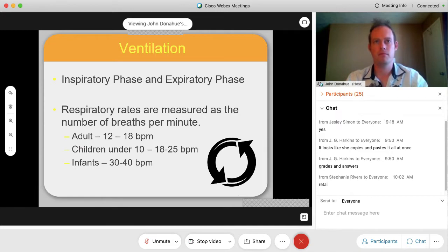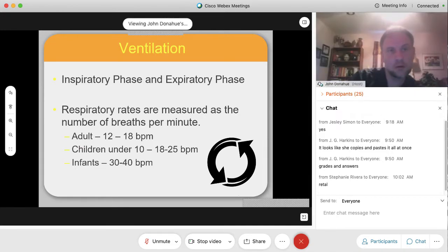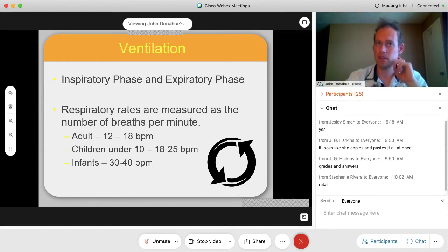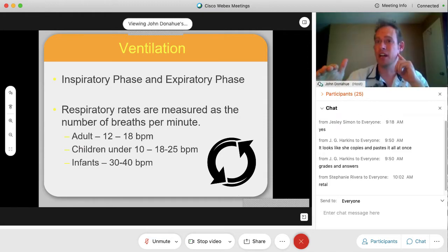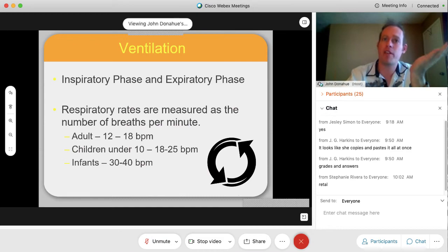You'll see the adult rate listed as 12 to 18 or 12 to 20 — there's a variation in those numbers. Basically 12 to 20 is your range; you can use either one. If it goes above 20, that's concerning — they don't want it above 20.